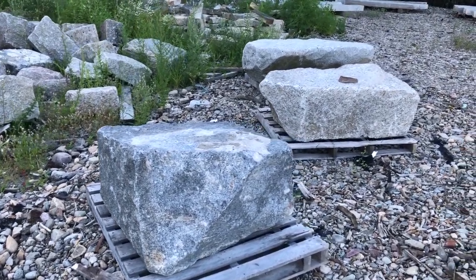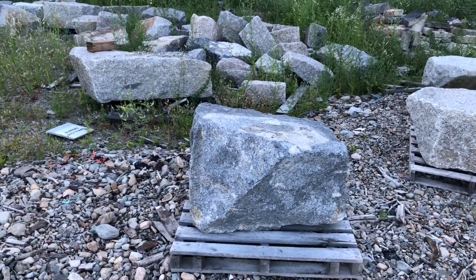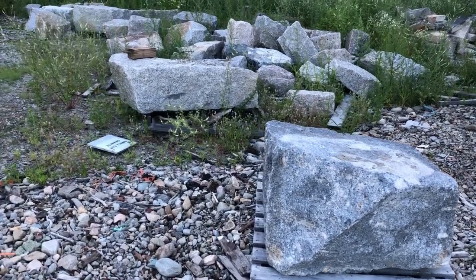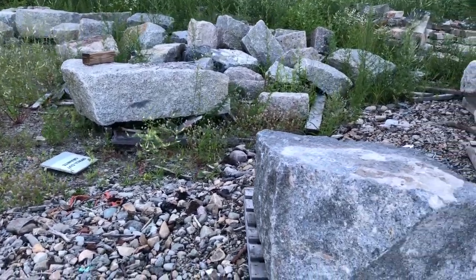Hey, this is another Dean and Derek tip of the day. We talked about having used granite curbing for some of your steps or posts in front of your house. Well now we want to introduce you to used granite blocks. These blocks come from old buildings that are getting torn down in the city, or even some seawalls that they have to repair.